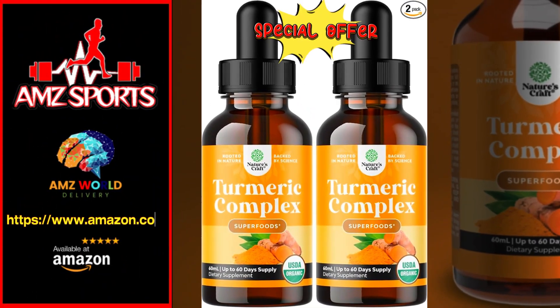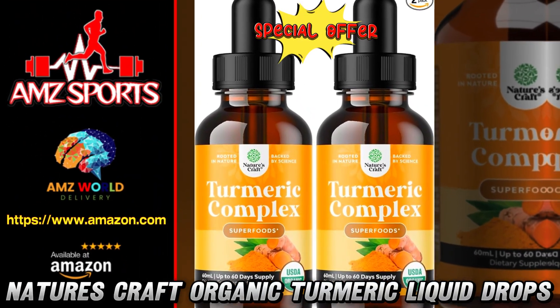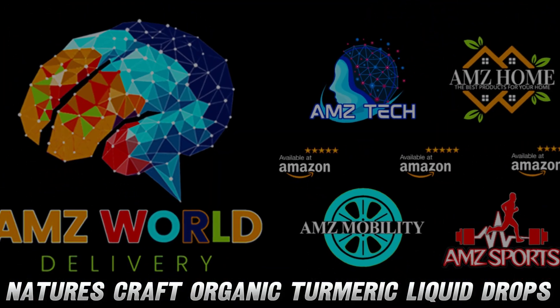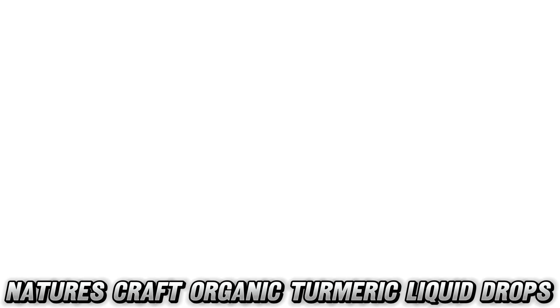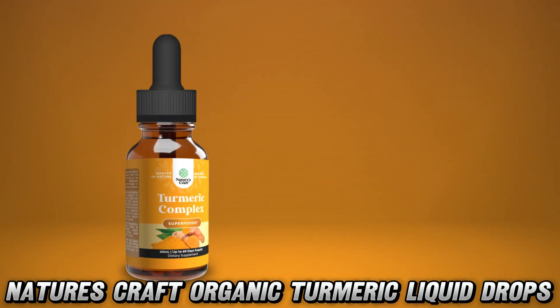Welcome to AMZ World, the place where you will find the best Amazon product descriptions. Today, we're diving into the golden world of Nature's Craft Organic Turmeric Liquid Drops.